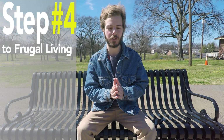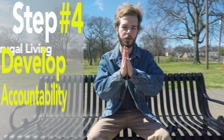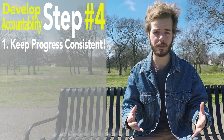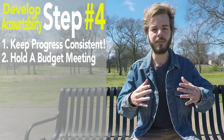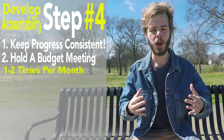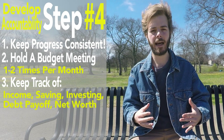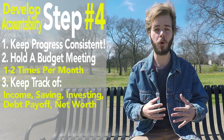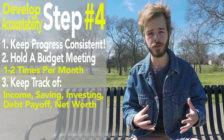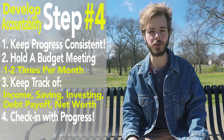Step number four to living frugally is to develop accountability. Figure out a system that works best for you and your family for keeping progress on your goals consistent and holding everyone accountable for their spending. Have a short but intentional monthly or twice-monthly budget meeting where you keep track of your income, savings, investments, debt payoff, and net worth on a simple smartphone app or spreadsheet. Write down your current numbers and look back at weeks, months, and years beforehand to see the progress you're making.